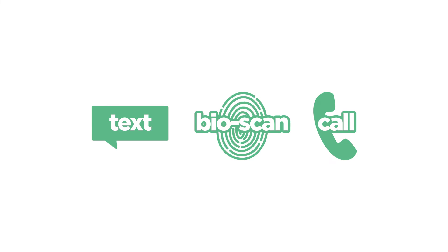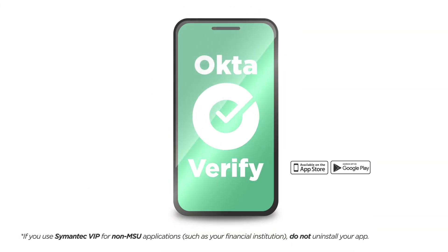While you can choose from several different methods, we recommend the new Octaverify mobile app, which replaces the old app Symantec VIP.